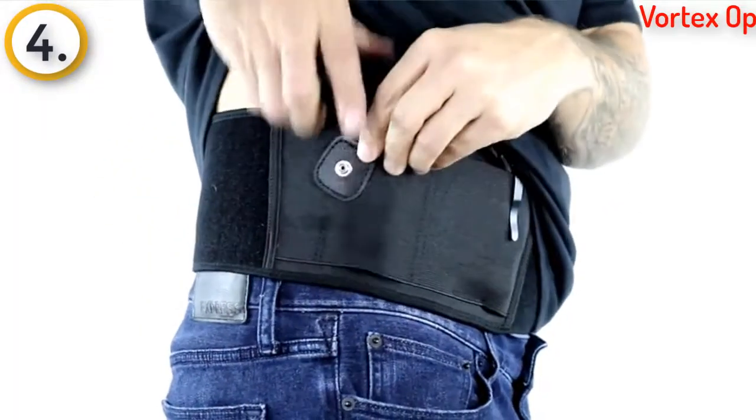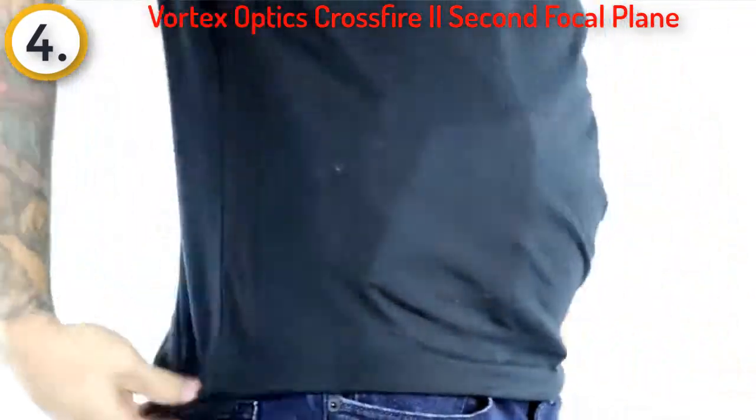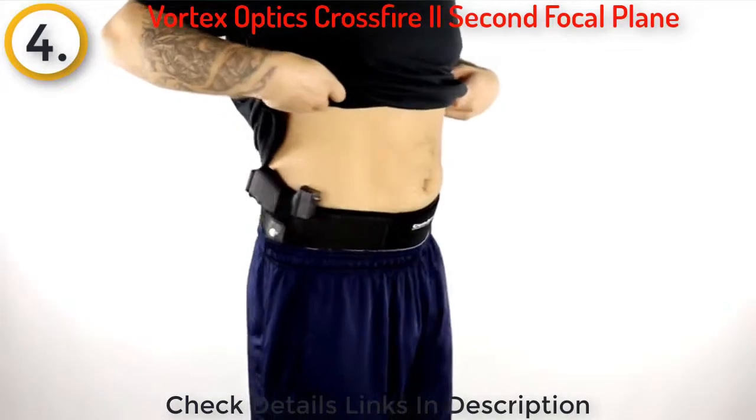The Ultimate Bellyband Holster by Comfort Tech allows you to carry everything you need — any semi-automatic handgun and most concealed carry revolvers — comfortably and with minimal printing. The breathable neoprene band is soft enough to wear directly against your skin without irritation.